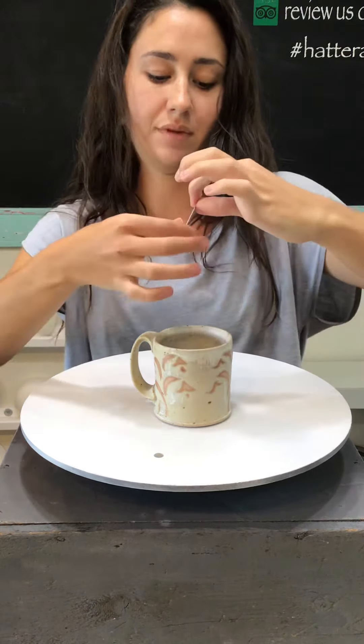We have one of these — a little cream mug with a nice grass design on the side. Number 206, $32.